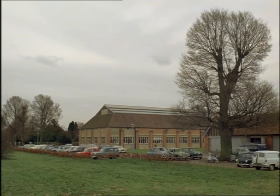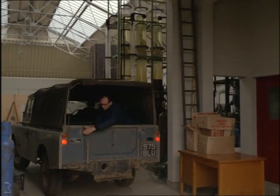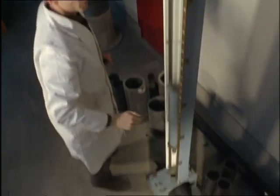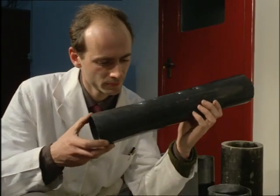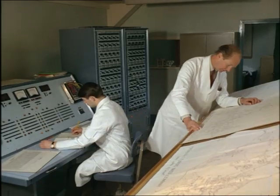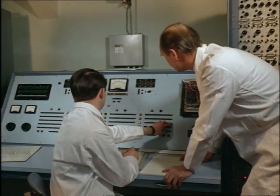The Water Resources Act of 1963 called for action to conserve existing water resources and plan for future demands. The Water Research Association's laboratories at Marlow is testing the use of new materials in water engineering. They're also working out the flows and pressures likely to be needed in various towns' water systems in the 1980s. This computer can even calculate the cheapest way of going about a job.